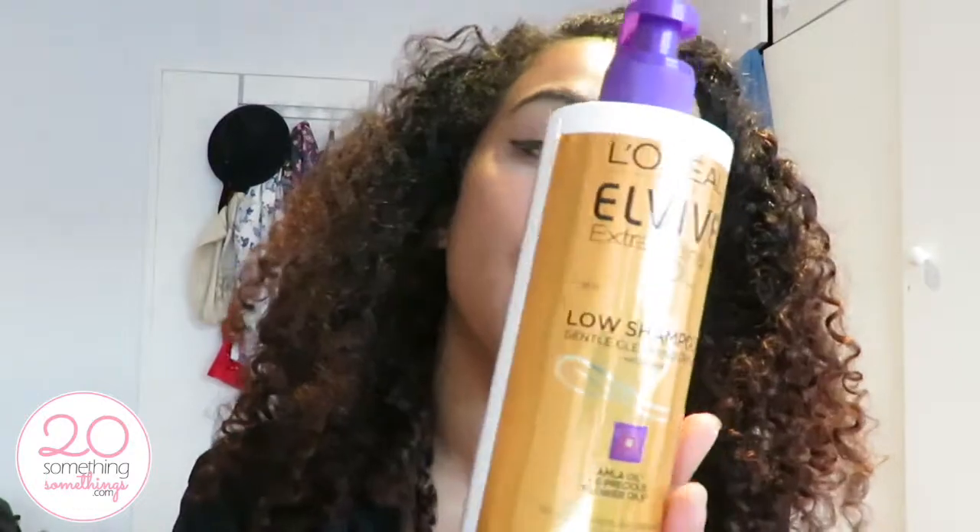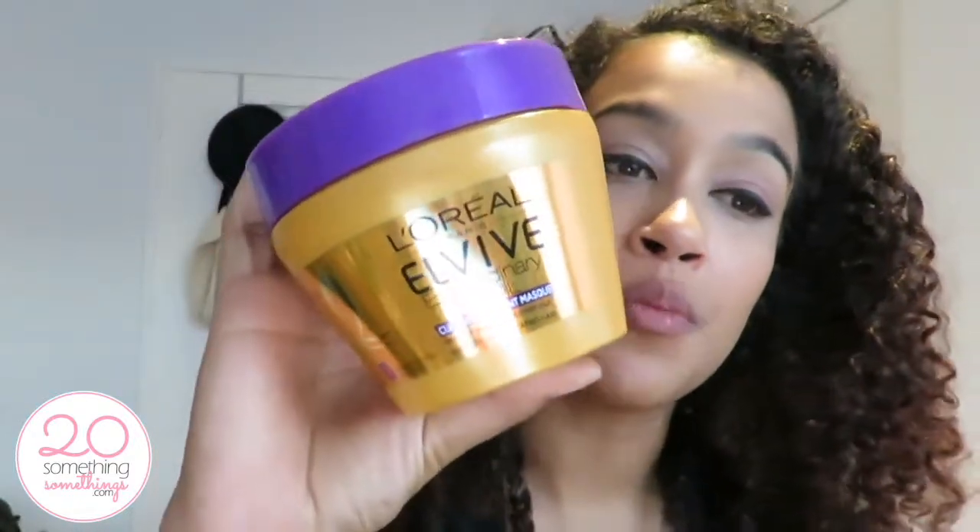Welcome to another video! Today I'm going to be talking about two products that I got at the Clicks Girls event. The first product is the L'Oreal Elvive Extraordinary Oil Low Shampoo, which is a gentle cleansing cream, and the second is the L'Oreal Elvive Extraordinary Oil Curl Nourishment Mask. I was very excited to try these products out because I've heard really great things about them, but I was a bit reluctant initially because I don't really trust big brands when it comes to natural hair care.